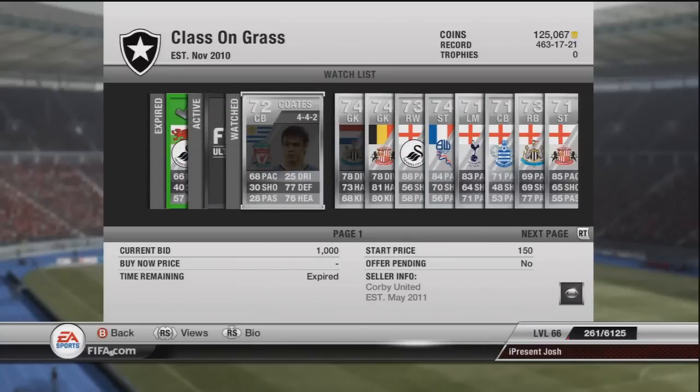In 4-4-2 he went for 1k. I would probably say he would be worth around about 1,600 to 1,800 in 4-4-2, so a good bid for 1k would have been really nice there. He's 68 pace, he's not amazing, but a lot of people use him in Liverpool teams and silver BPL teams. That's the reason he goes for quite a bit, mainly because he plays for Liverpool and his defensive stats are pretty good.